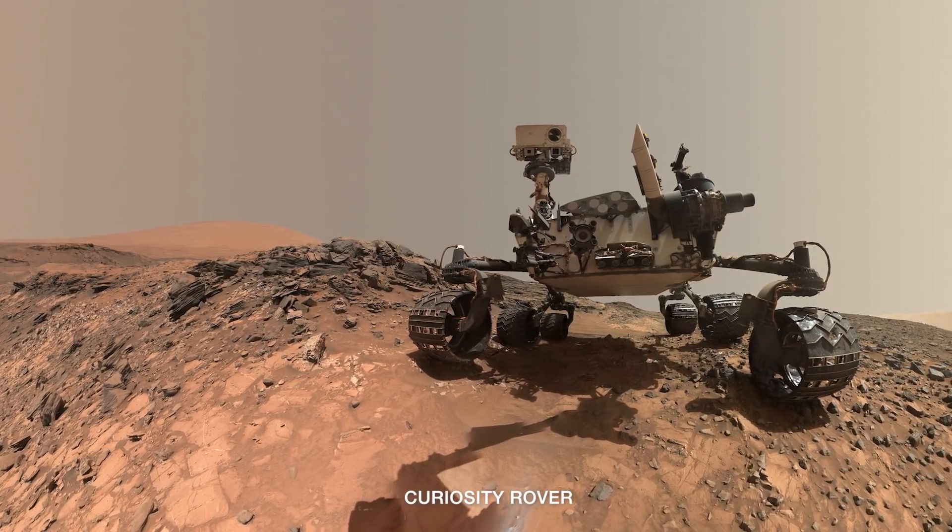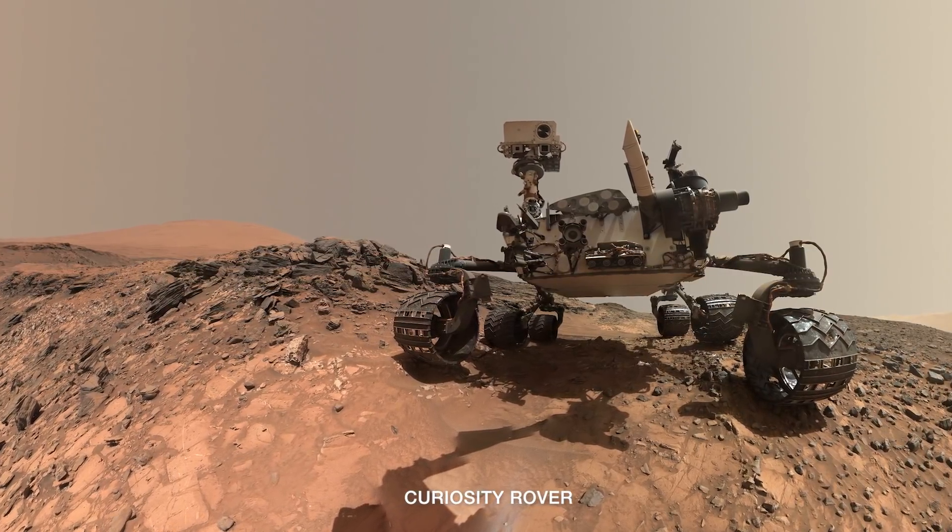Thank you for that update, Jessica. Now we'll turn to Abigail. Perseverance is the new rover in town, but Curiosity is still doing science in Gale Crater. What are some of the big stories coming from Curiosity and your team?